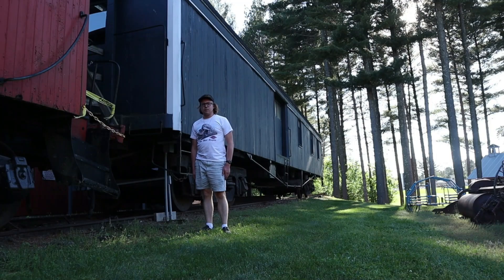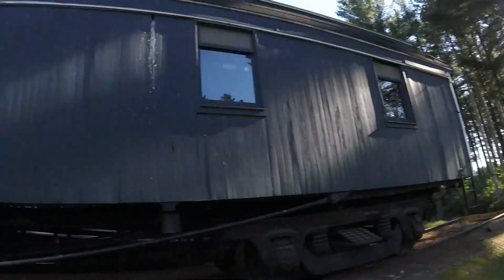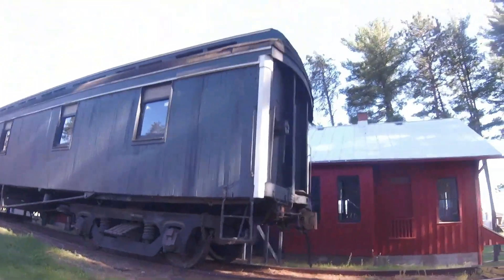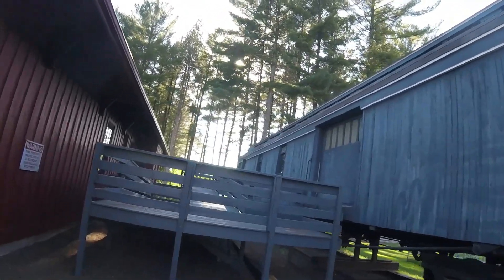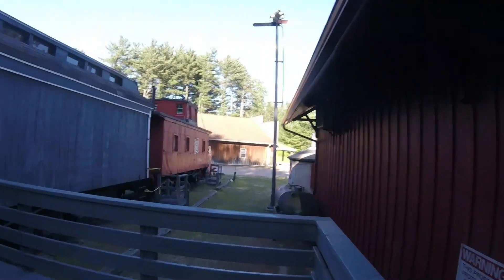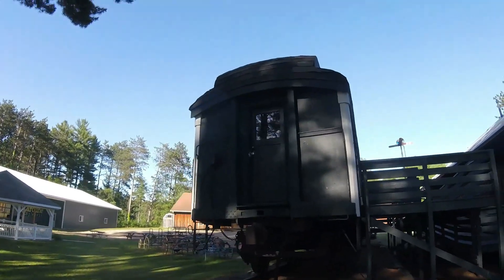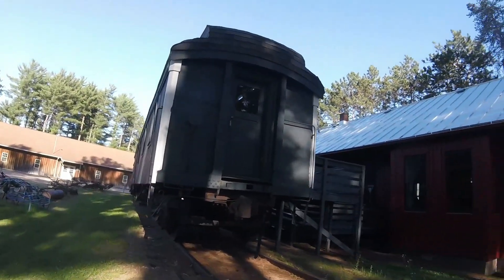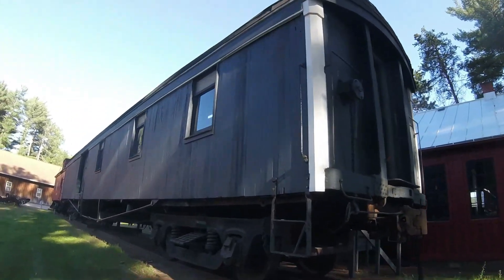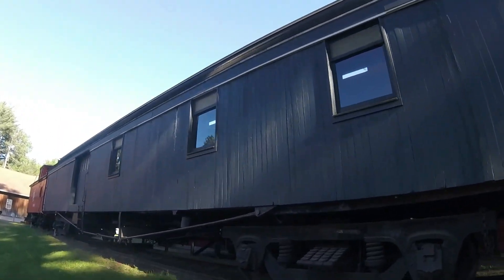Let's get started. What you see right behind me is Green Bay and Western 20. Green Bay and Western 20 was built by the Hicks Loco and Car Company in 1908 and is a baggage car. This car was originally numbered 53 and was originally built as a daytime passenger coach. Between 1920 and 1930, it was rebuilt as an RPO baggage car and it was renumbered 20.